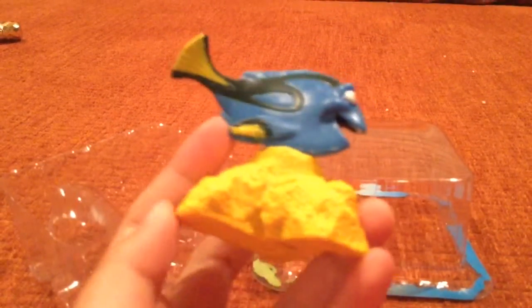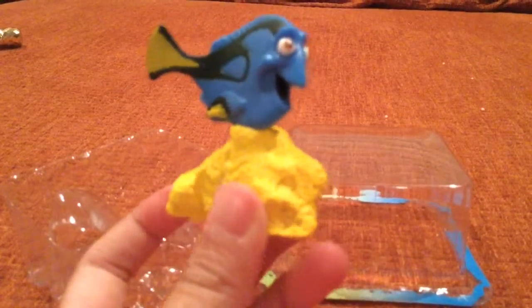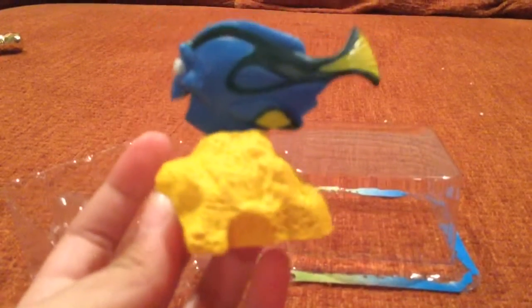I might use this for a video, so if I get at least one like I will be able to use this. Bye!